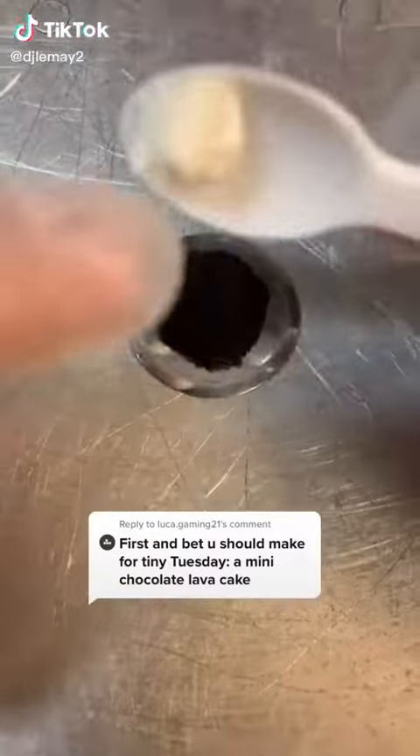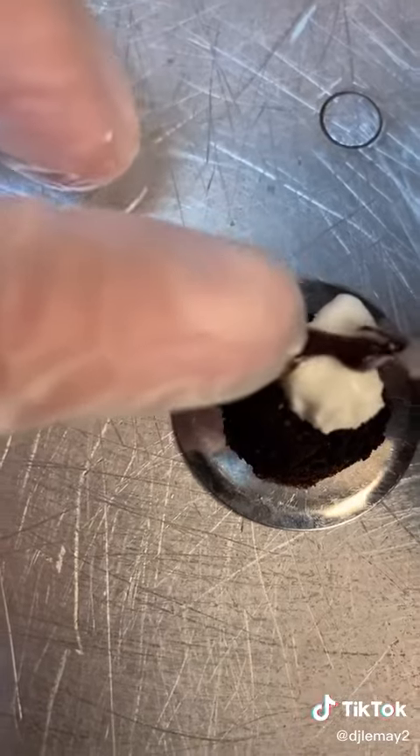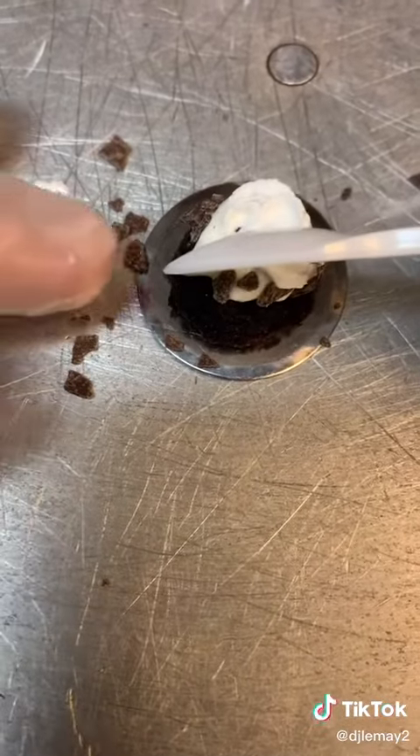For many years we actually had a chocolate lava cake on the menu. This week's Tiny Tuesday is a tiny chocolate lava cake — it's warm cake with fudge inside, and then a layer of ice cream on top, and then chocolate shavings, whipped cream, and fudge.